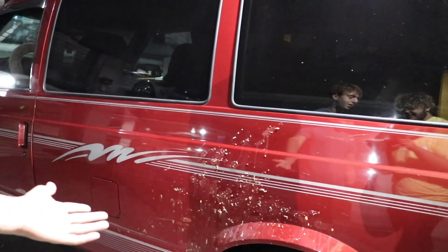All right guys, we are currently in a car wash. Big Red is getting cleaned after what happened the other day. We left Destin. We're in Vero Beach now.